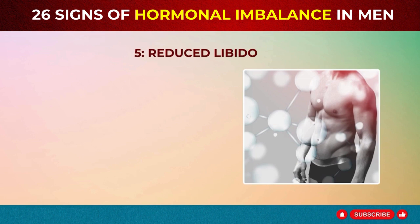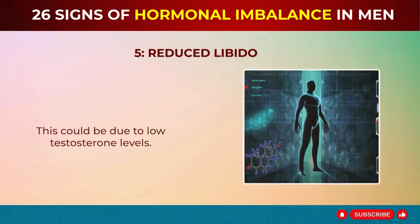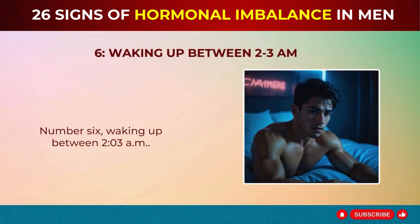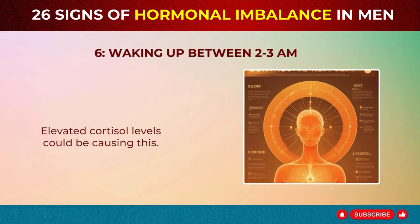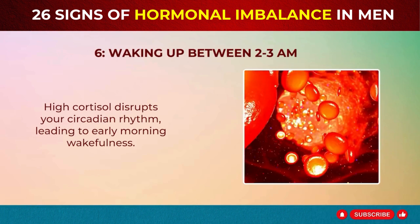Sign 5: Reduced Libido – Erectile Dysfunction. Experiencing a drop in libido or erectile dysfunction? This could be due to low testosterone levels. Testosterone is crucial for sexual health, and its decline can affect your sex drive. Sign 6: Waking Up Between 2–3 AM. Is your sleep interrupted between 2–3 AM? Elevated cortisol levels could be causing this. High cortisol disrupts your circadian rhythm, leading to early morning wakefulness.